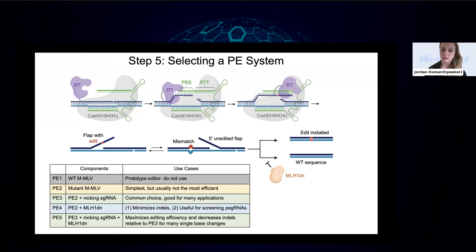Two things you should always use regardless of PE system: ePegRNAs, which really improve editing efficiency, and the PEmax architecture, which is the prime editor protein with codon optimization, optimized linkers, optimized NLS sequences, and a few Cas9 mutations. When you hear 'PE3max,' that means using the PE3 system with the PEmax protein architecture.